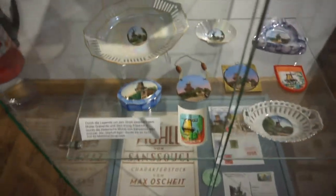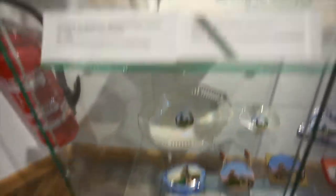There are some stickers and stuff, and then some rocks, some little rusty stuff, and another model of the windmill.